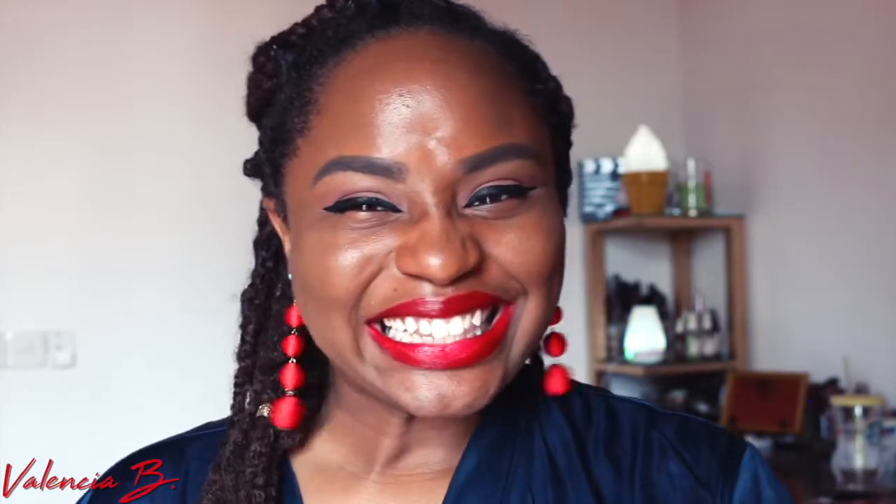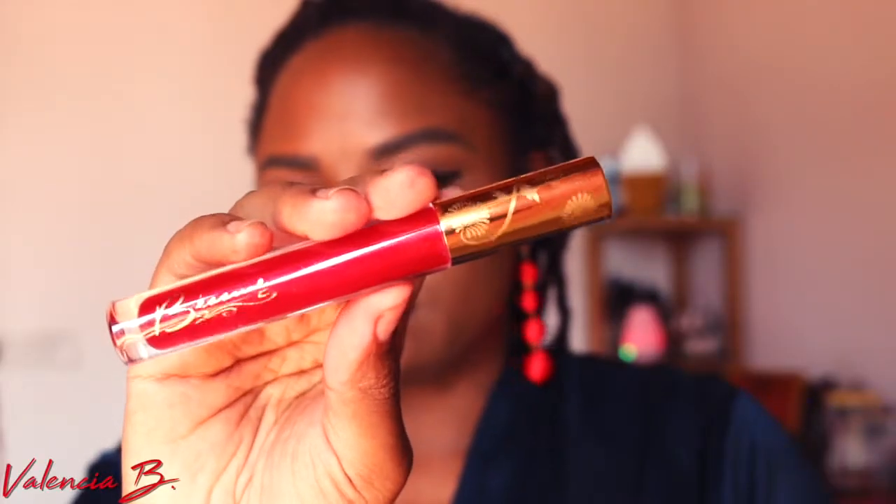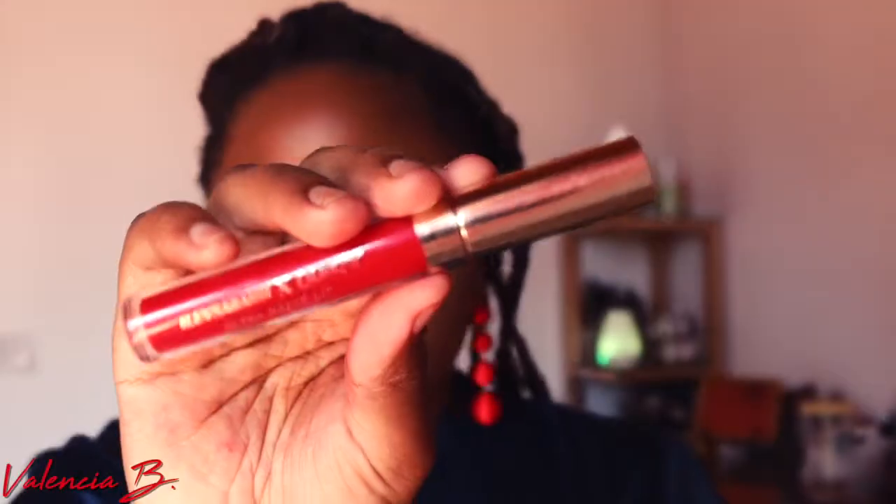Except for this next one, which is by Besame Cosmetics. This color only comes out maybe once a year but I had to include it because I use it almost every day — it stays in my bag. This is their Cherry Red Lip Gloss and it gives you a sheer wash of color like you just finished eating a cherry popsicle. It is so gorgeous — keep your eyes peeled to the Besame Cosmetics website because it'll be back up soon.